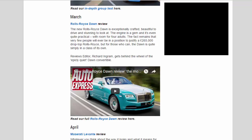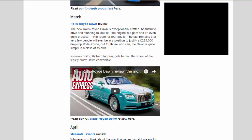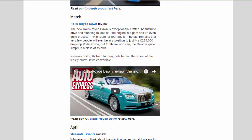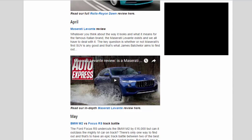March — Rolls-Royce Dawn review: The new Rolls-Royce Dawn is exceptionally crafted, beautiful to drive and stunning to look at. The engine is a gem and it's even quite practical, with room for four adults. The fact remains that very few people will ever be in a position to justify a £265,000 drop-top Rolls-Royce, but for those who can, the Dawn is quite simply in a class of its own. Reviews editor Richard Ingram gets behind the wheel of the epically quiet Dawn convertible.